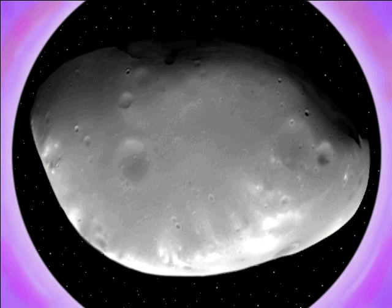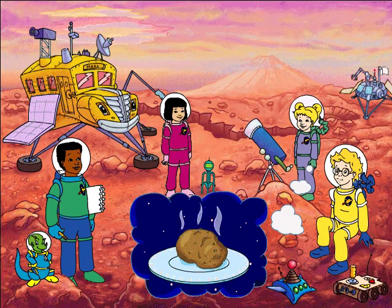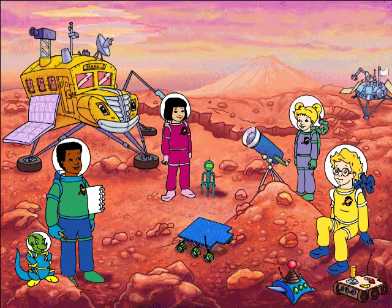You'd think that moons would be round, but Deimos is shaped kind of like a potato. According to my research, the Martian moons have craters. This giant one on Phobos is called the Stickney crater.